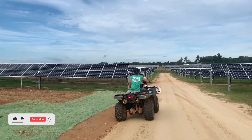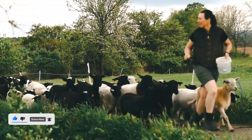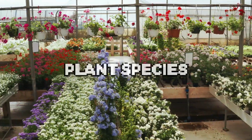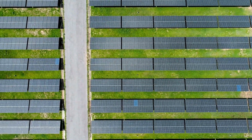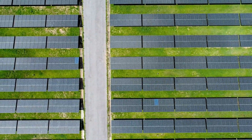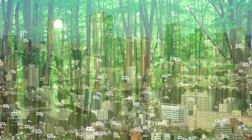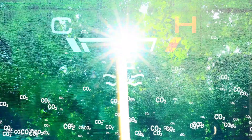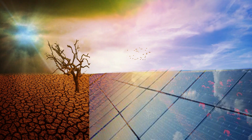Solar grazing also has positive implications for soil health. Grazing animals can enhance soil quality by recycling nutrients and fostering the growth of diverse plant species, leading to healthier, more fertile soils — benefiting both the solar farm and the environment. The practice of solar grazing can also contribute to carbon sequestration. By encouraging healthy grass growth and preserving soil quality, solar grazing can help absorb carbon dioxide from the atmosphere and store it in the soil, an essential strategy in combating climate change.